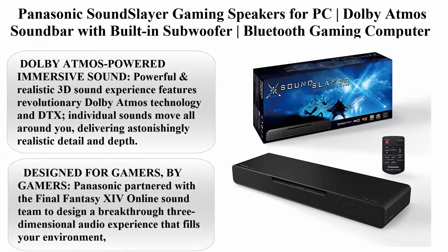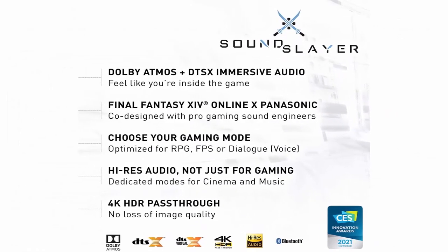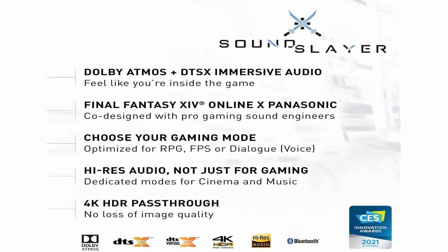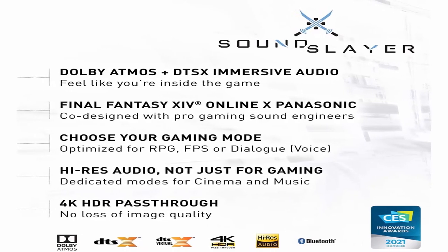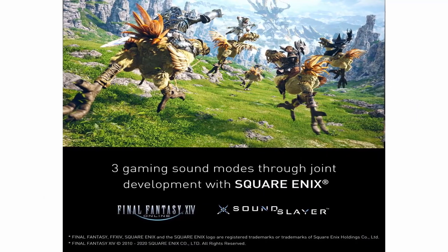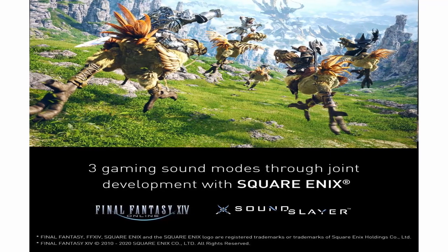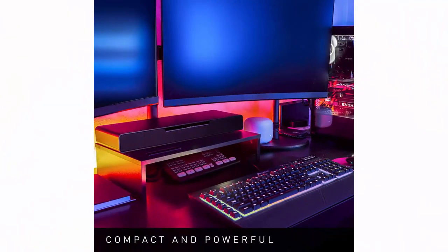Top 10: Panasonic Sound Slayer gaming speakers for PC — Dolby Atmos Soundbar with built-in subwoofer, Bluetooth gaming computer speaker with Hi-Res Sound Plus, 4K HDR passthrough (SC-HTB01). Brand: Panasonic. Color: Black. About this item: Dolby Atmos-powered immersive sound — powerful and realistic 3D sound experience featuring Dolby Atmos technology and DTS:X.